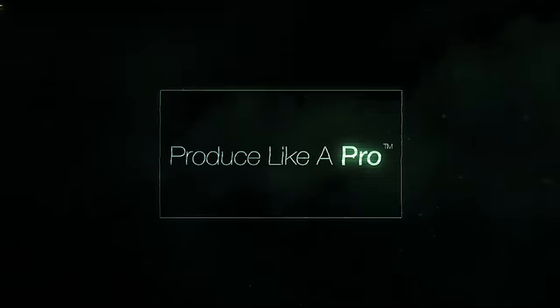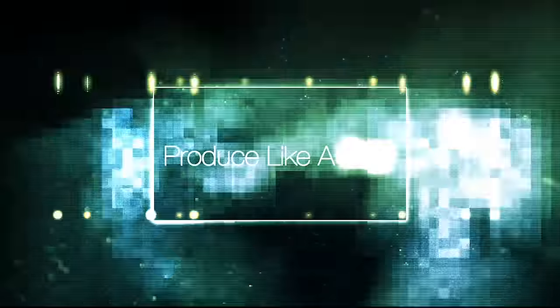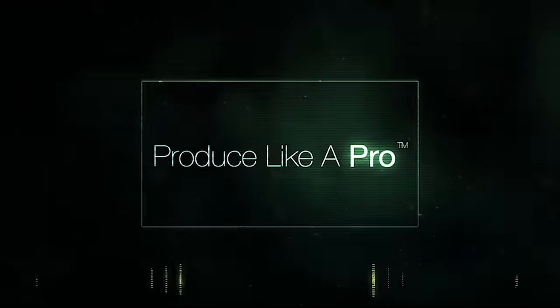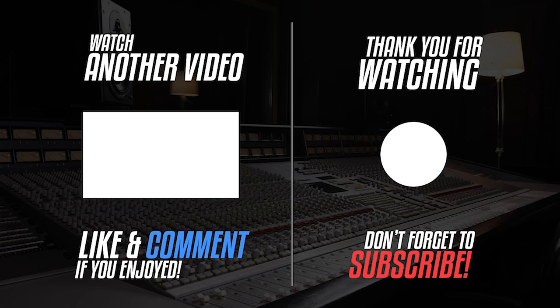Hope you're all doing marvellously well. Thanks ever so much for watching. It's been great to do another Frequently Asked Questions Friday, another FAC Friday. We'll be back with another one next week. So long, farewell, au revoir, adios, goodbye.